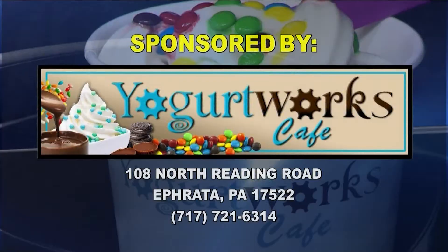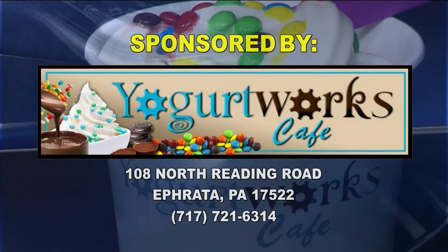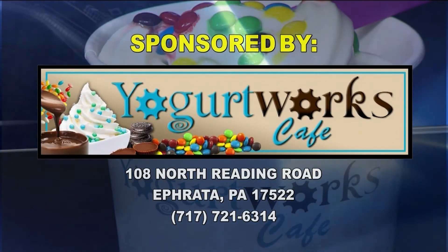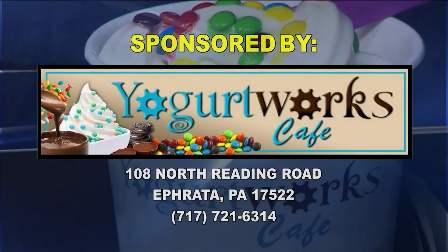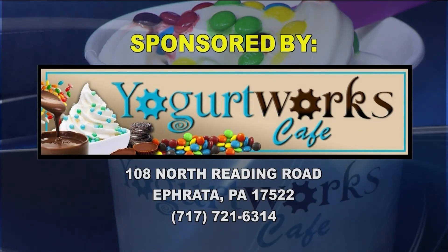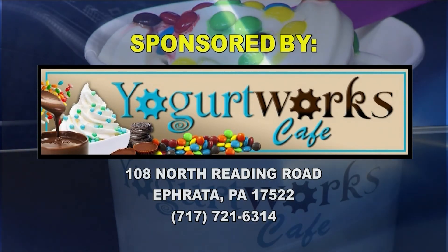Remember your top five plays of the league, brought to you by Yogurt Works Cafe in Ephraim, where they are more than just frozen yogurt — so stop on by and give them a try. To vote for the top five, log on to our blog at news11sports.tv, pick your favorite, and we will announce the winner next Monday right here on News 11.